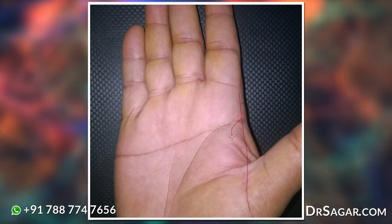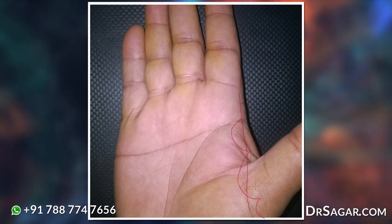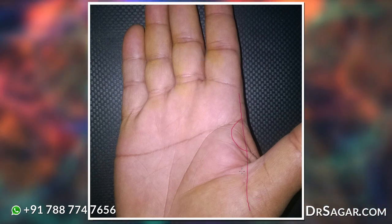The bulging lower phalanx indicates the trend of the person towards basic instincts or too much greed for money. Also, this is the side of the hand where the thumb is attached. We have three types of attachment: upper, middle, and lower. Lower the attachment of the thumb, more is the humanity.